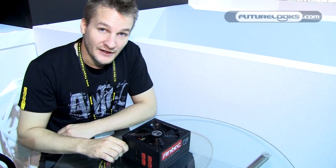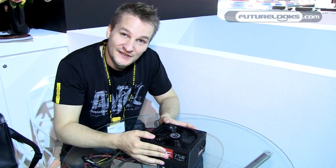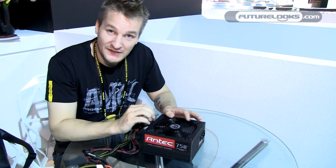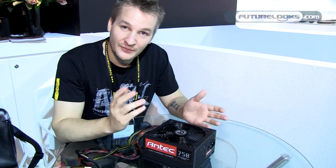I want to show you now the High Current Gamer Plus, which is our new upcoming product available around August. You already know the High Current Gamer — we introduced it here on Future Looks at the beginning of the year. Now we have the High Current Gamer Plus, which as the name suggests has additional features over the normal High Current Gamer version.